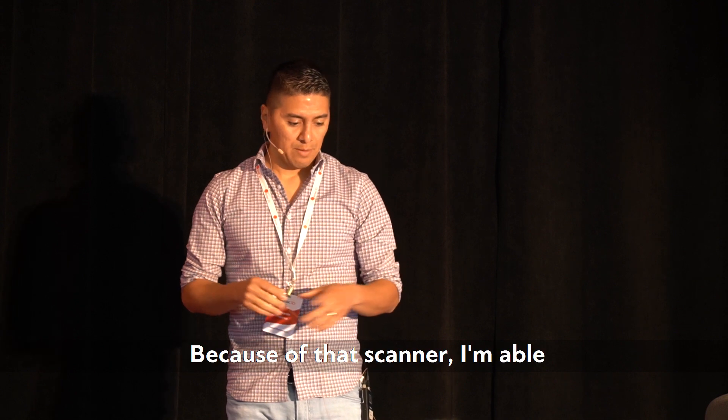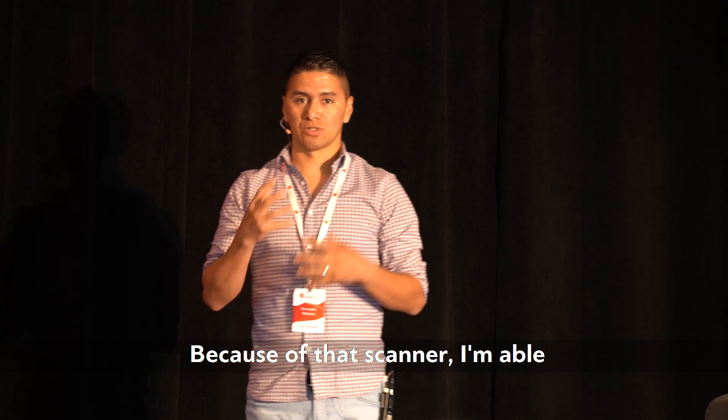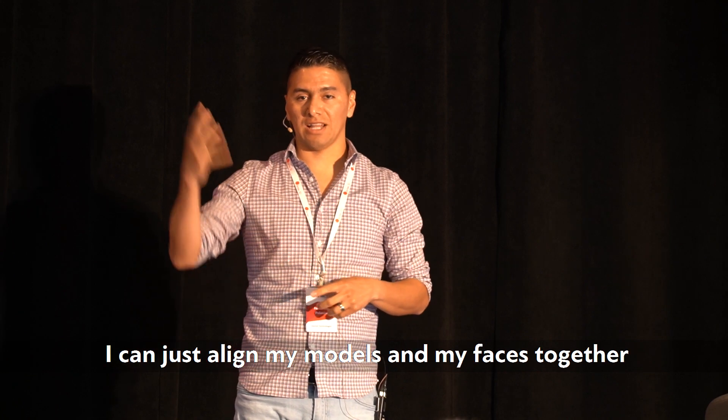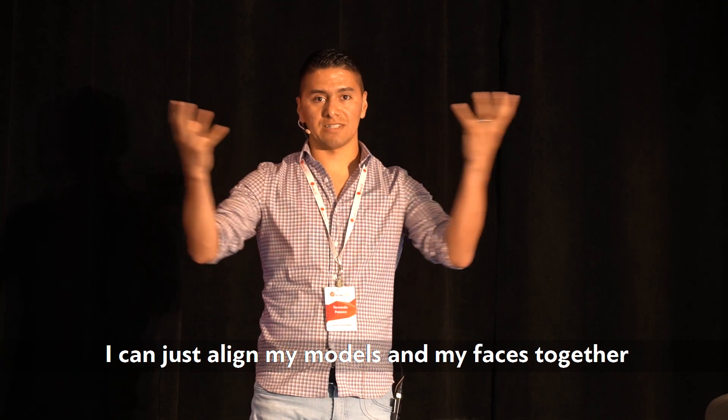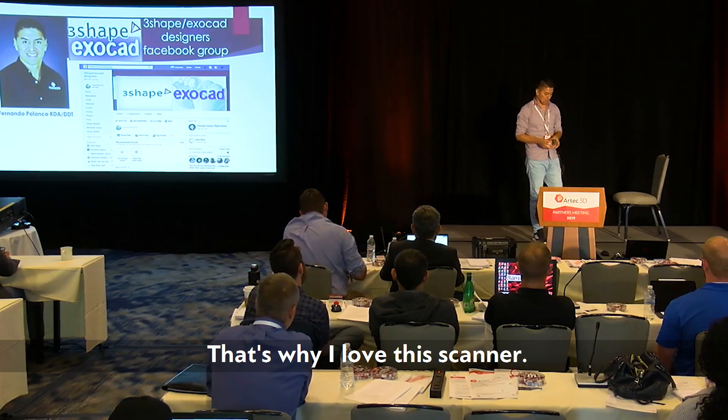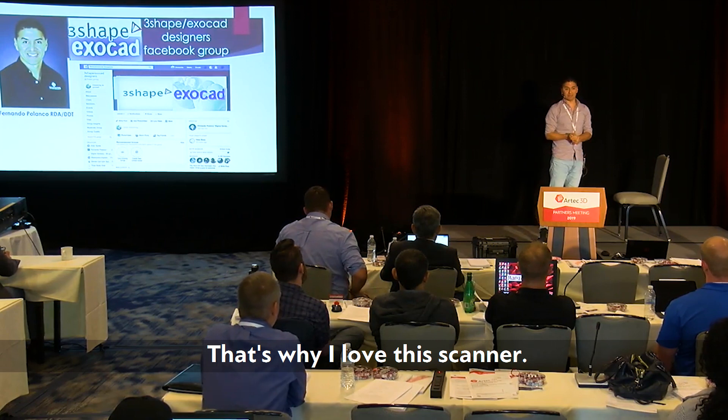Because of this scanner I'm able to scan the face and see the teeth, so I can align my models and my facial scans together accurately and properly. That's why I love this scanner.